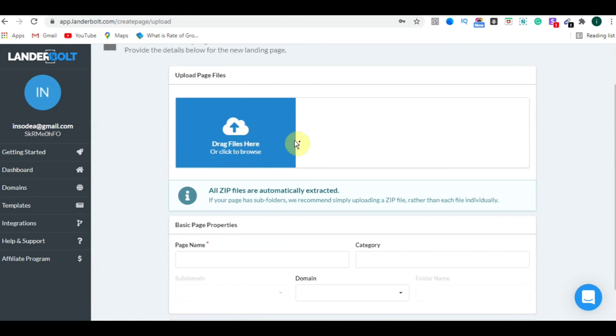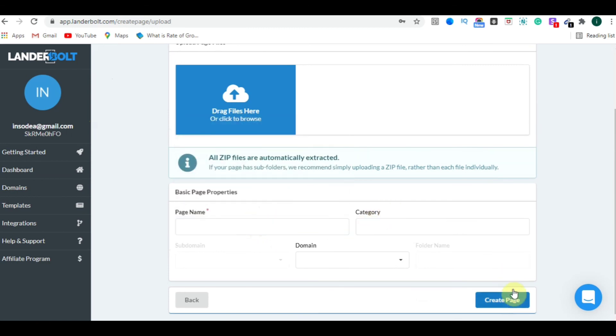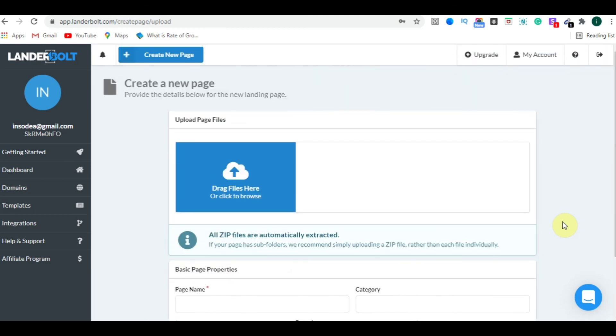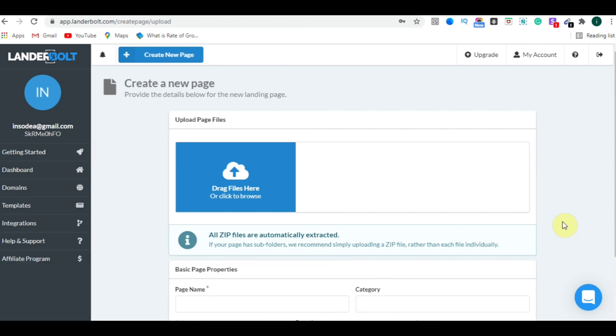The third method is the File Upload option, where you can upload a zip file of any landing page you want to import, then click Create Page — the steps are the same. So those are the three methods to create or import landing pages in LanderBolt. It's very affordable, and there is a link in the description. Use my promo code INSODIA15 to get 15% off for the first three months. Hope you liked this video — please give it a thumbs up, see you in the next one!